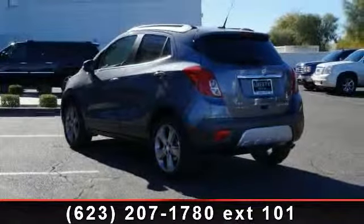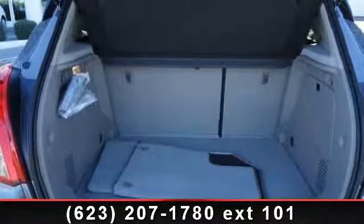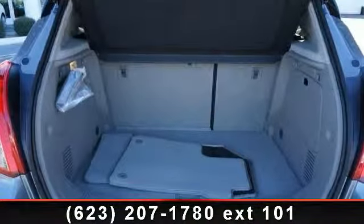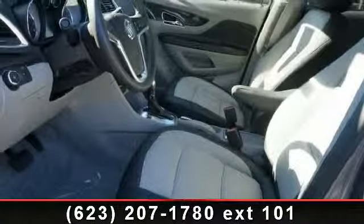Enjoy these notable features: Engine Immobilizer, 4-wheel disc brakes, Steering Wheel Audio Controls, Automatic Headlights, AM/FM Stereo, Traction Control, and Heated Front Seats. This vehicle shows low mileage and offers a smooth ride.